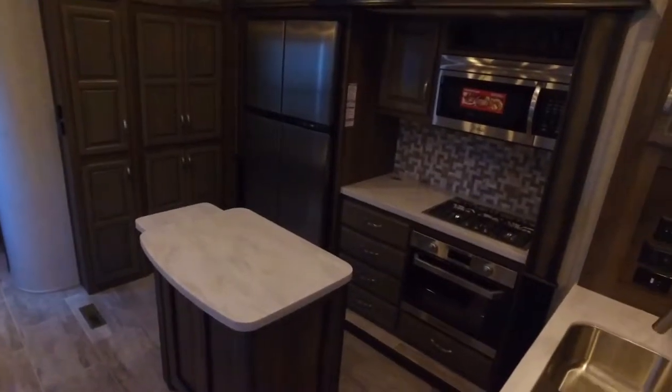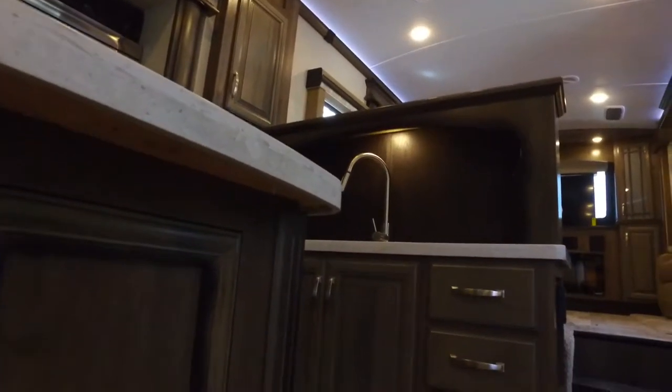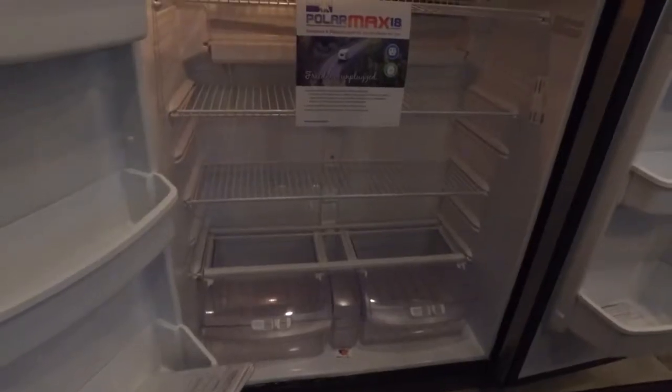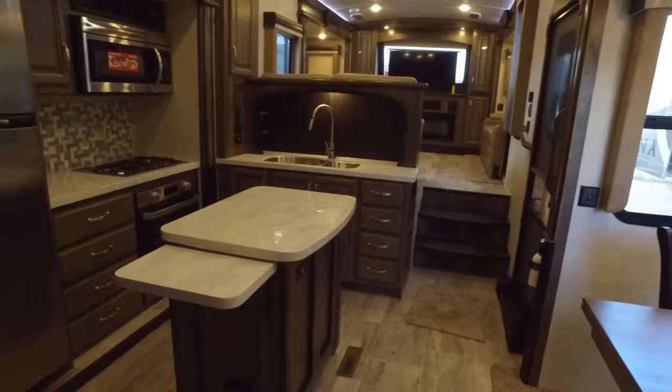The kitchen area is very spacious. It has gorgeous solid surface countertops, stainless steel amenities, and a massive 18 cubic foot refrigerator. It also has enough cabinet space to fit any of your needs.